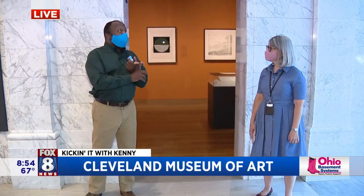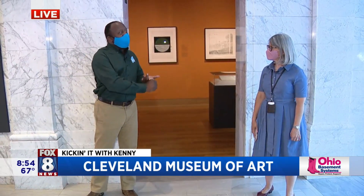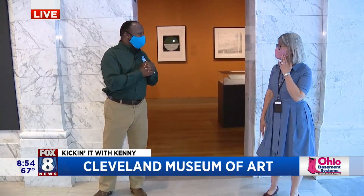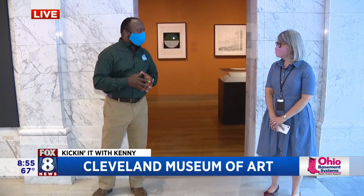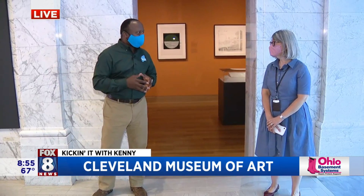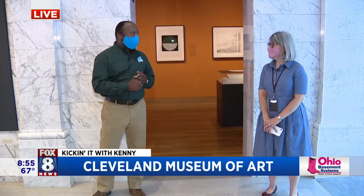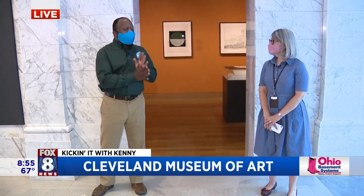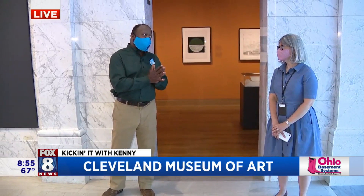Before we do that, we want to say you guys have made a lot of changes to make it COVID compliant, right? Exactly. Wear the mask — we're all wearing masks. All of our staff are wearing masks, and we're asking our visitors to do the same. Also make reservations online. The museum is, as always, free, but we ask people to make reservations online or over the telephone in advance of their visit. And there are tons of hand sanitizing stations everywhere as well.